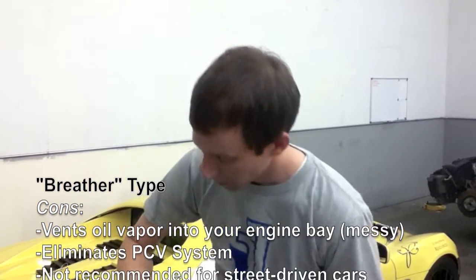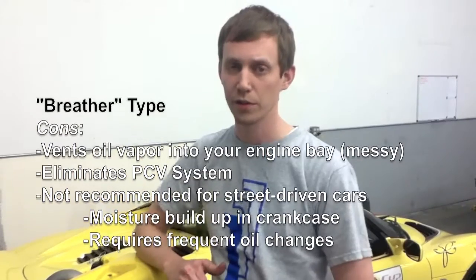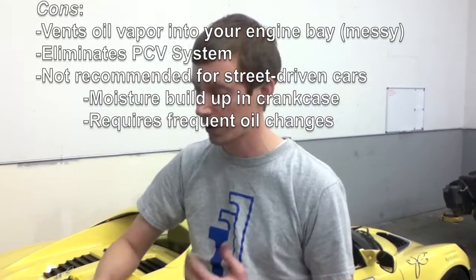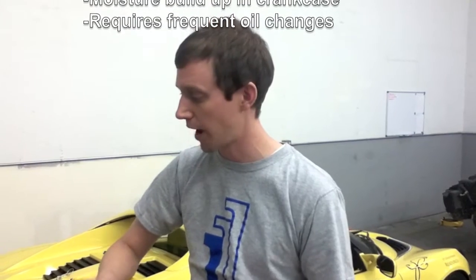The downside of the open system is you lose that crankcase ventilation system completely — there is no PCV system in the vehicle anymore. There's nothing there to remove the moisture that can build up over long drives or normal street driving. And you don't have that high-load vacuum in the crankcase necessary for all the engine functions to work as they were designed.